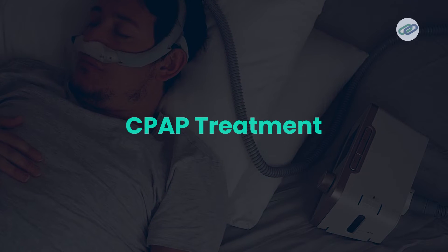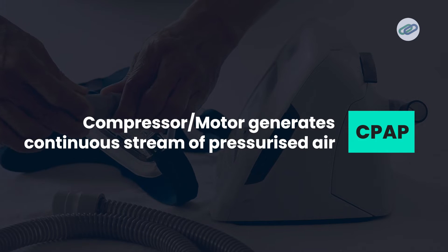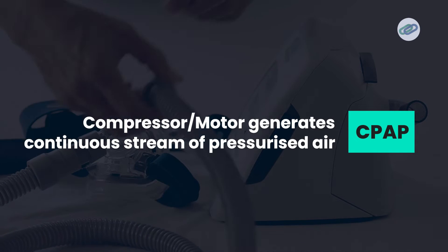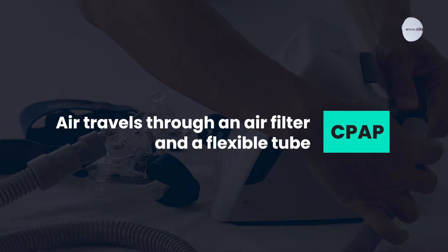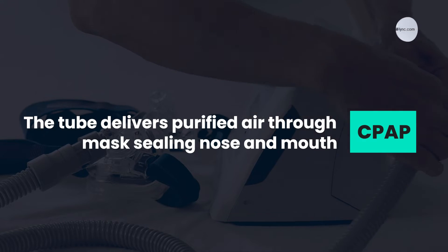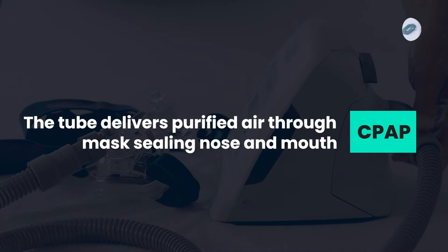One of the most effective ways to treat sleep apnea is through the CPAP treatment, and this treatment is administered with a CPAP machine. The CPAP machine has a compressor or a motor that generates a continuous stream of pressurized air. This air travels through an air filter and then a flexible tube, which delivers purified air into the mask that's sealed around your nose or mouth.